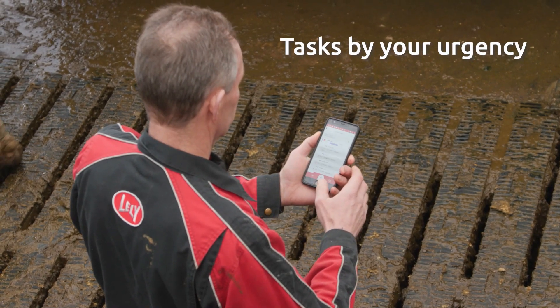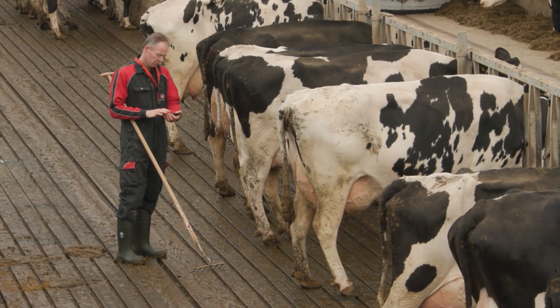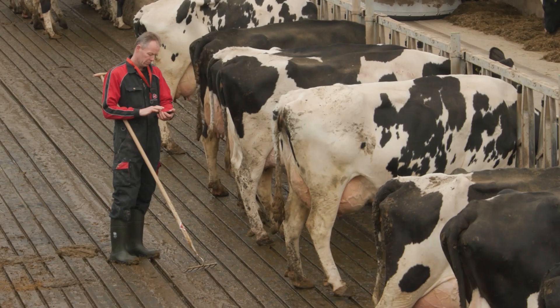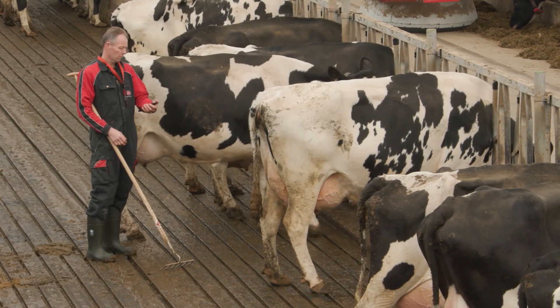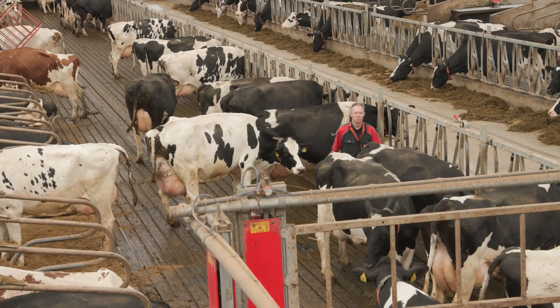Thanks to the fetch cow task, I know which cows to fetch during my work routine, and the health task tells me which cows need extra attention. When needed, I'll guide them to the separation area.